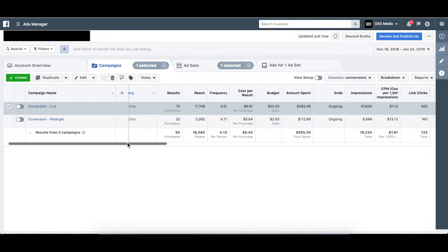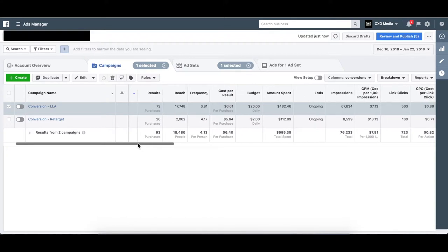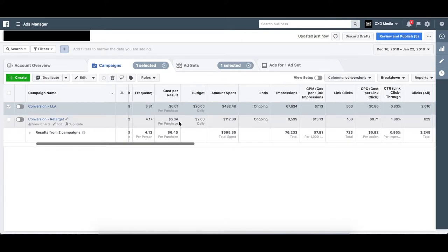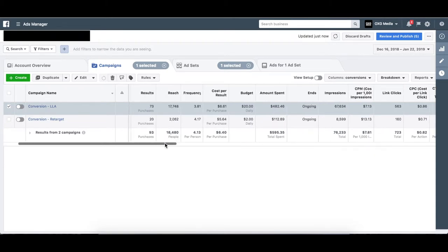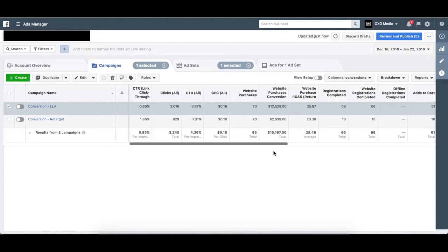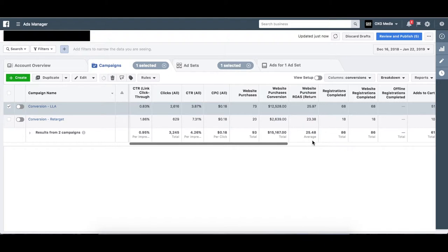This is an e-commerce client and it's not a low-ticket product — price ranges from around four hundred to a thousand dollars. So asking someone to pull out their wallet on a four-hundred-dollar product online is really quite something. As you can see, we reached around eighteen thousand people. We spent around six hundred dollars and got back around fifteen thousand, so that's a 25 ROAS — you spend a dollar in and get twenty-five back.